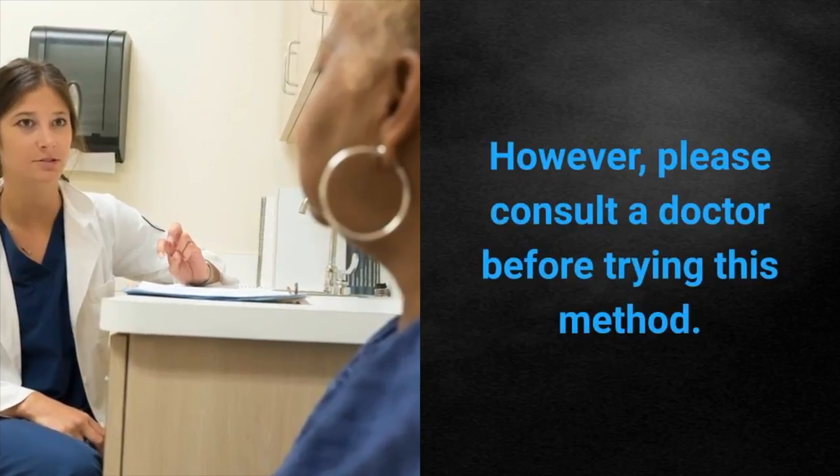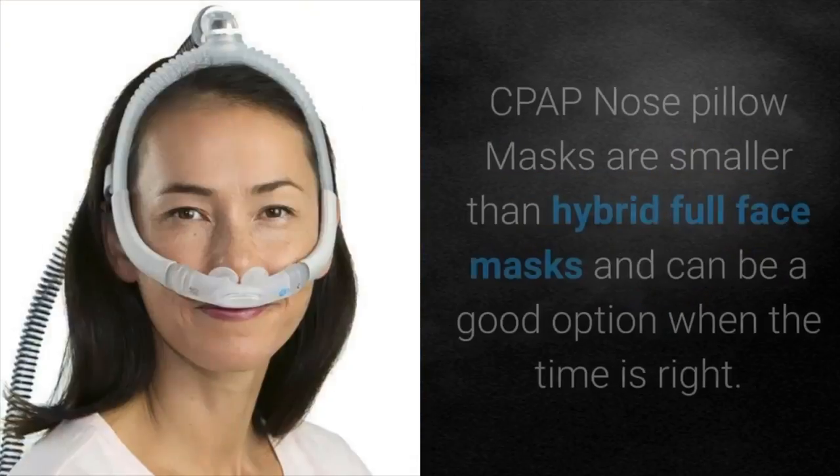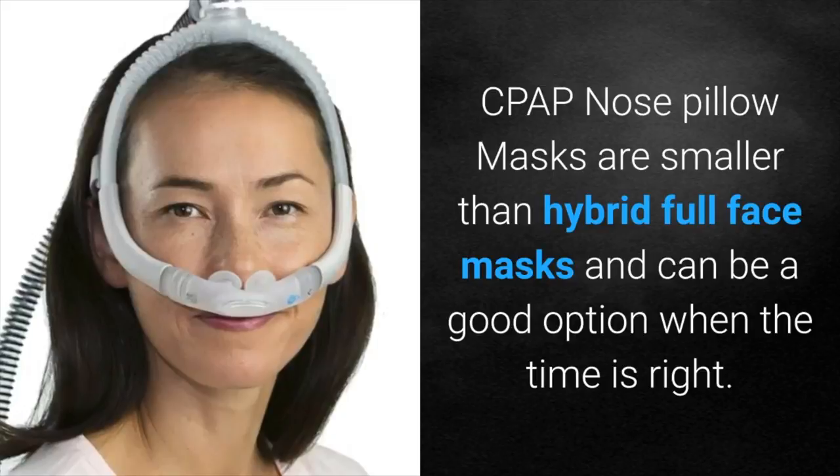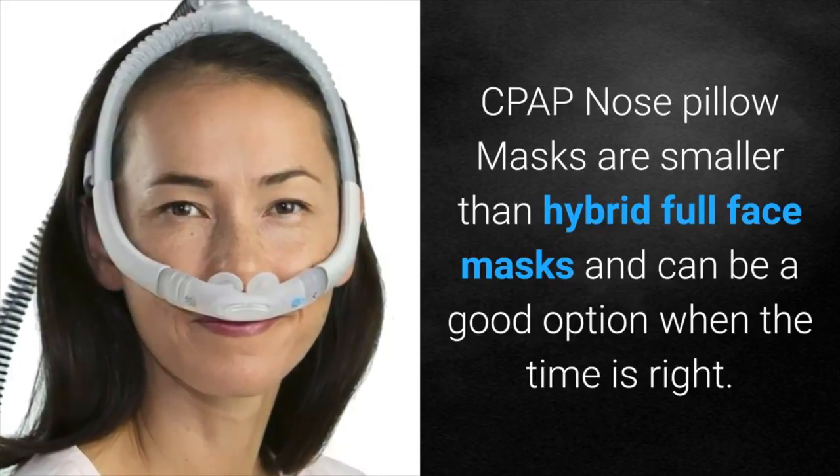However, please consult a doctor before trying this method. CPAP nose pillow masks are smaller than hybrid full face masks and can be a good option when the time is right.